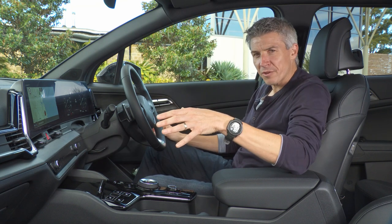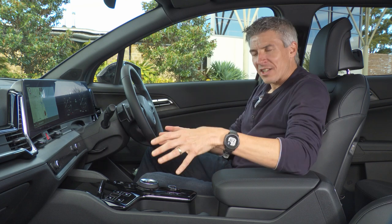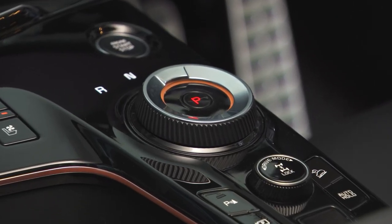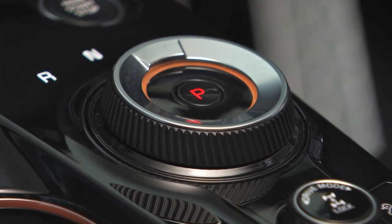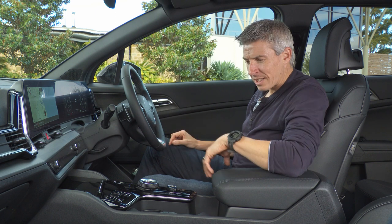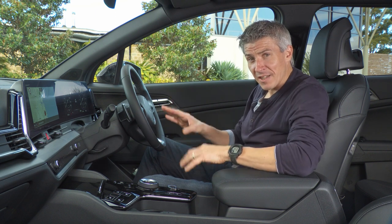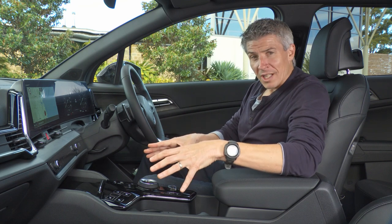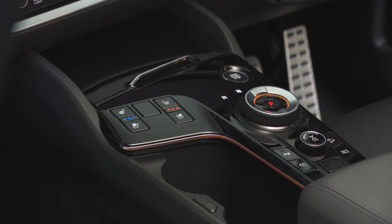Exclusive to the GT Line, this center console features a shift-by-wire rotary transmission dial — very fancy and sophisticated. Other Sportage models come with a regular gear lever. The center console in the GT Line looks a lot cleaner, with room for more buttons.